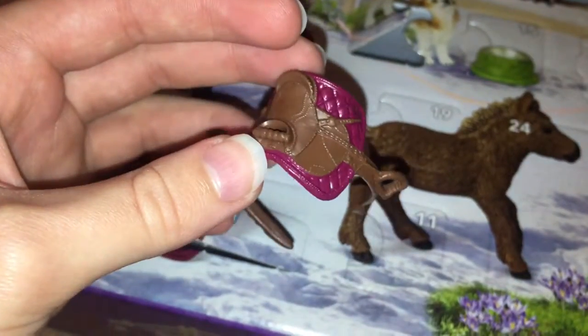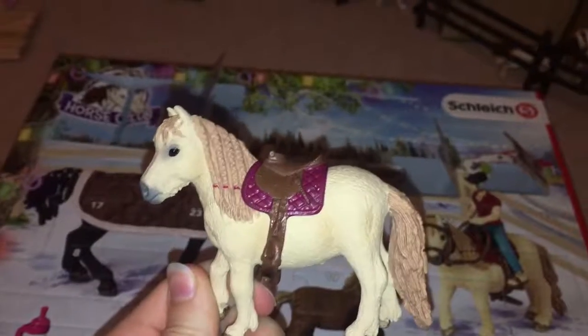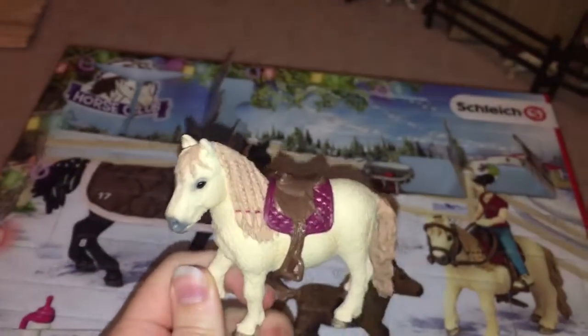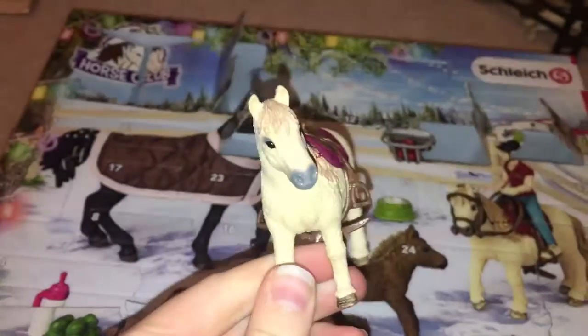So that you guys can see what it looks like on her. With the flash on it looks a little bit odd, but I'm going to keep going with it. So this is the saddle on the mare.